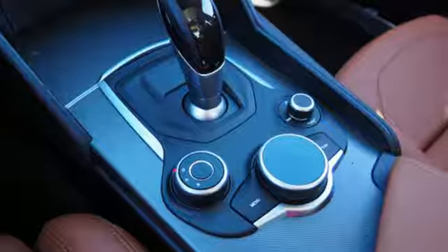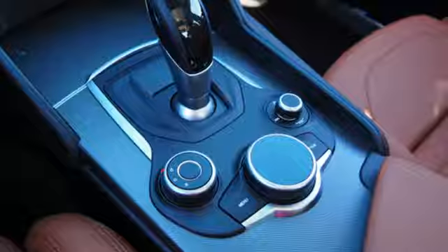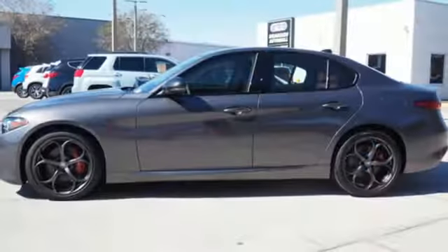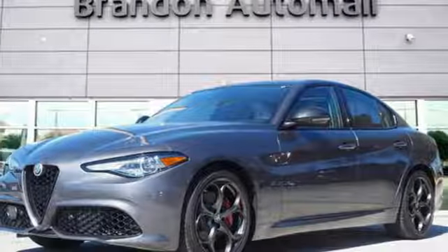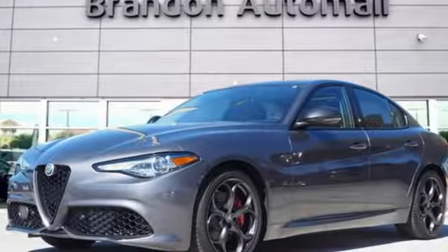Alfa Romeo has a storied history of building racetrack inspired vehicles for the street. They say a journey of a thousand miles begins with one step — well, in this case, it begins with a test drive. Start your next adventure today.